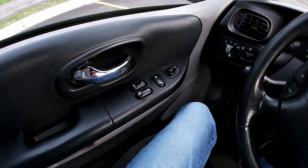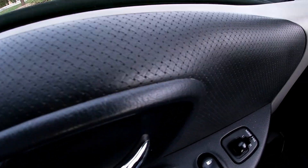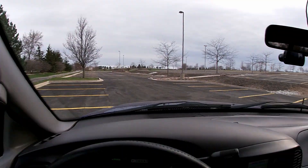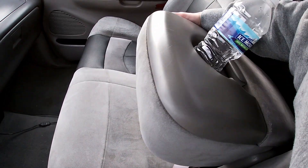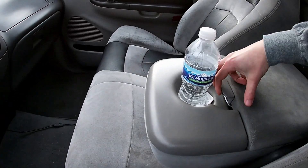It does have an aftermarket radio, but he did include the factory radio. Everything is in really good shape — you can see the perforated seats and the door panel is still good. I love this thing, I'm really happy with this purchase. This console obviously goes up and then comes back down and you've got your storage in here.